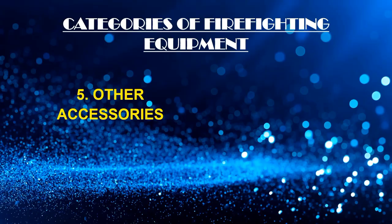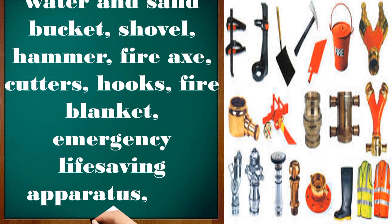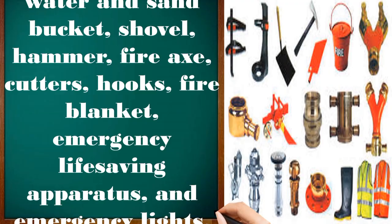Other accessories include the water and sand bucket, shovel, hammer, fire axe, cutters, hooks, fire blanket, emergency life-saving apparatus, and emergency lights.